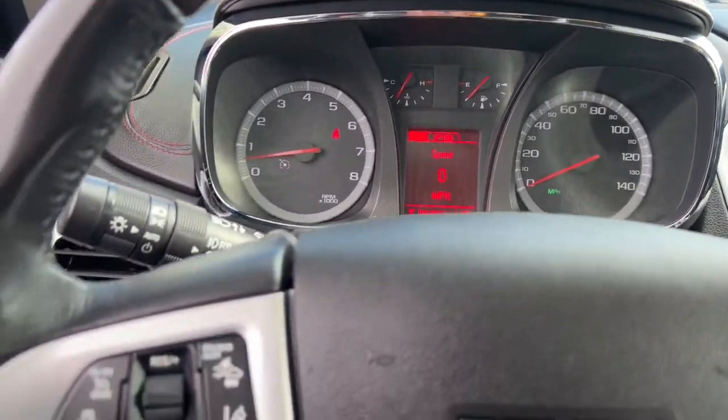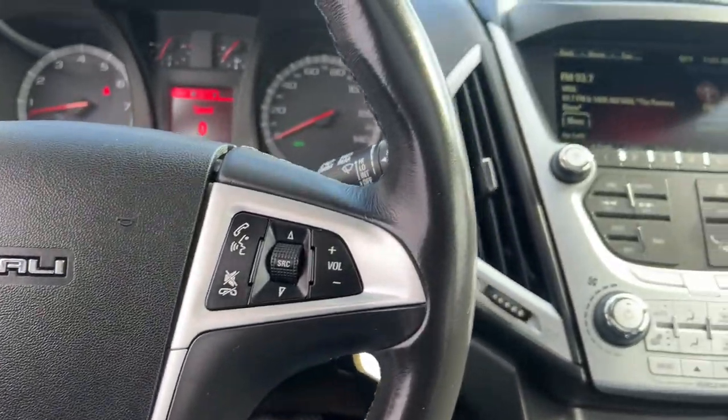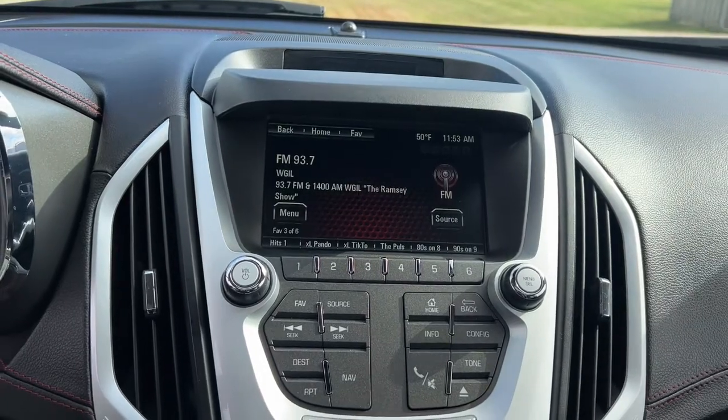Navigation system, keyless entry, heated driver's seat, sunroof/moonroof, fog lamps, satellite radio, lane-keeping assist, power liftgate, heated mirrors, and woodgrain interior trim.